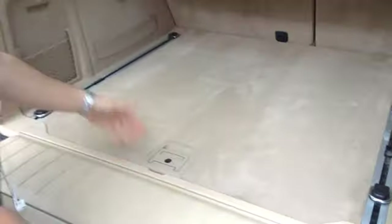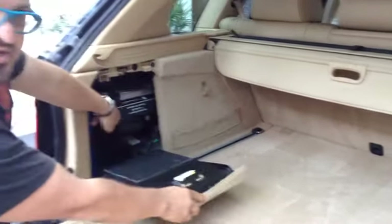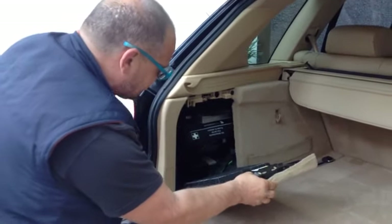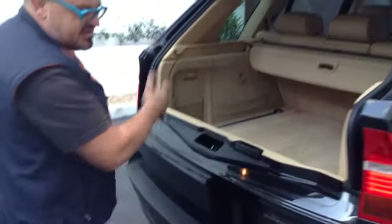Also a Continental spare. The first aid kit is there, which hopefully you'll never need — I guess it's a toolkit in some ways.